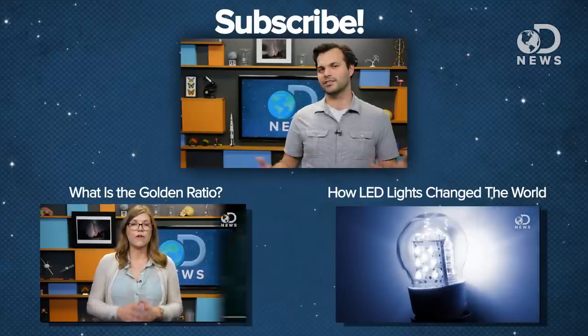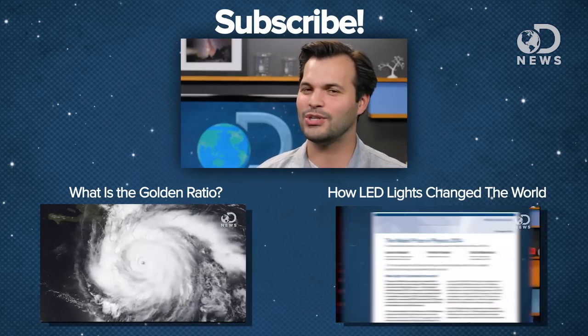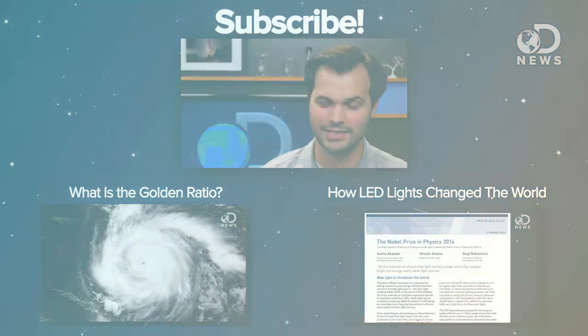What do you guys think of stuff like this? Have you ever worried about your eye and your camera not being the same? Let us know down in the comments, make sure you subscribe for more DNews, and we'll see you next time.